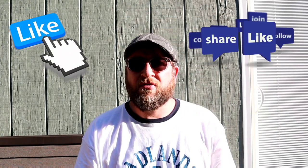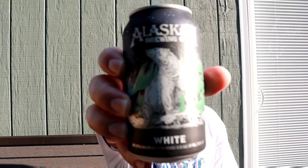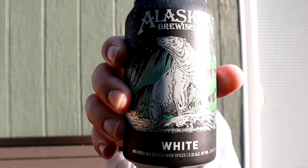Hey everybody, welcome back. Thanks for joining your virtual drinking buddy. I'm gonna crack open White by Alaskan Brewing Company — they're out of Anchorage, Alaska. This is the last beer I have out of the variety pack. I've been holding on to this for a while, so I'm sure it's still good, but we'll see. It's actually been a few months — I feel like I got this maybe in March.